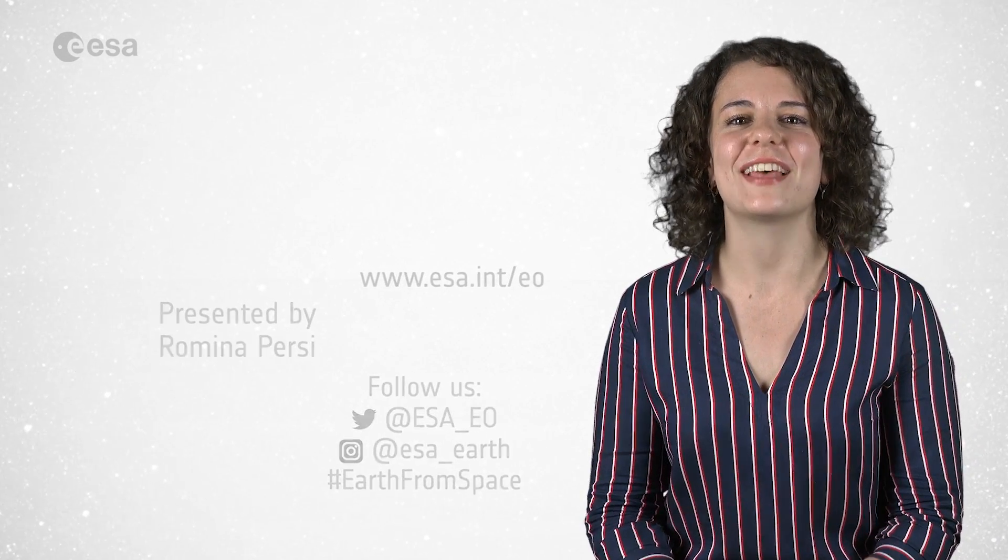And this brings us to the end of this week's edition. I'm Romina Percy from the ESA Web TV studios. Thank you for watching.